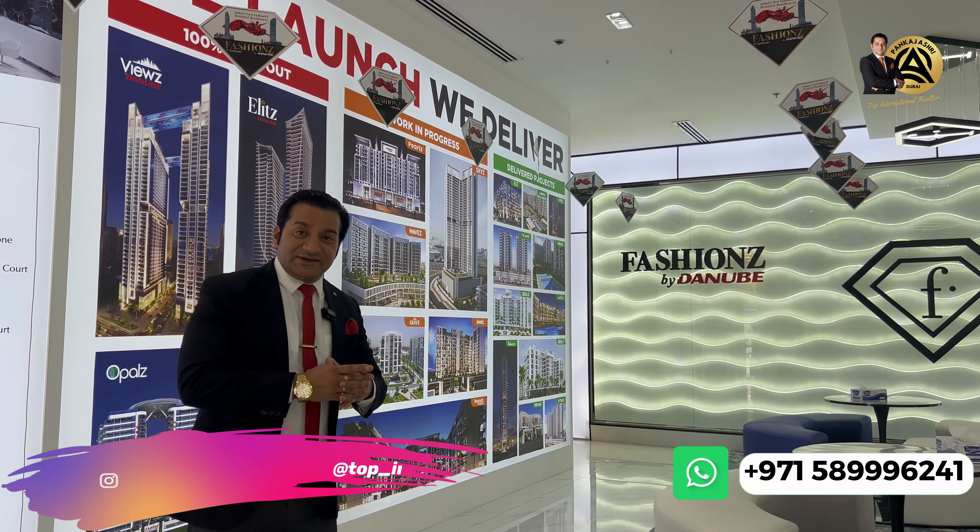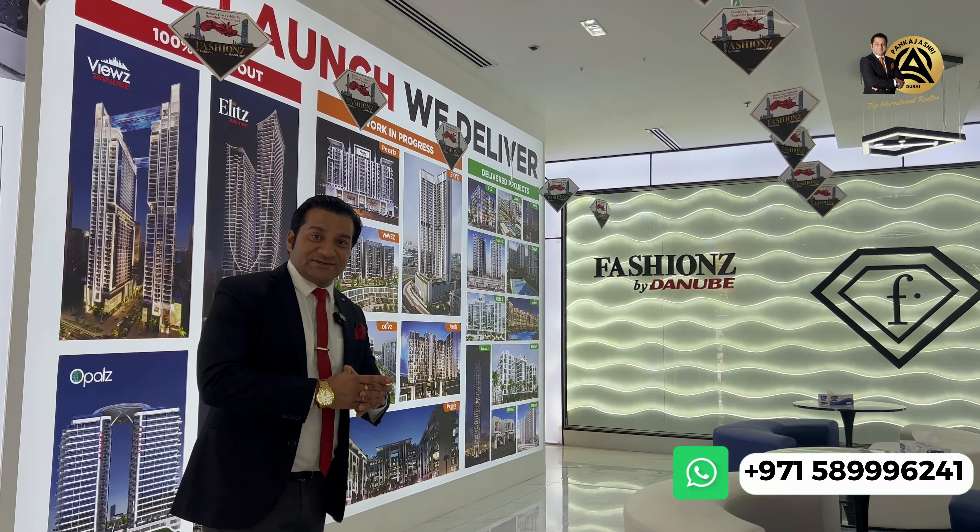Now we are in the office of Danube Properties, which is one of the most trusted and modern developers in Dubai. For the first time in Dubai, Danube Properties is presenting the first Fashion TV branded residences at affordable prices and only at 1% monthly payment plan. This is Fashions by Danube.